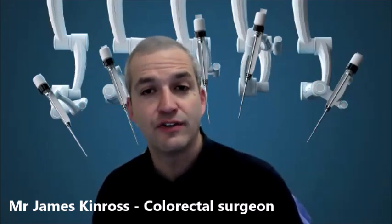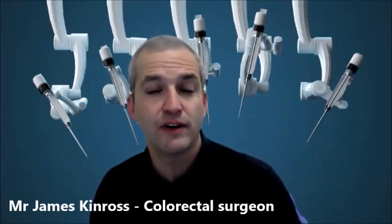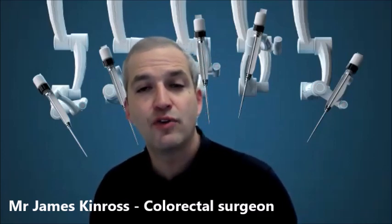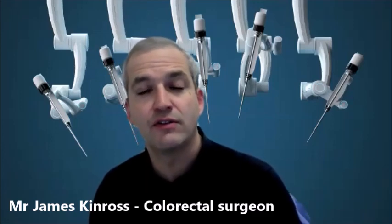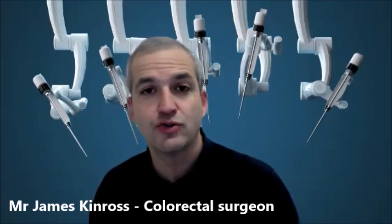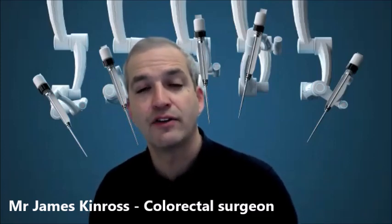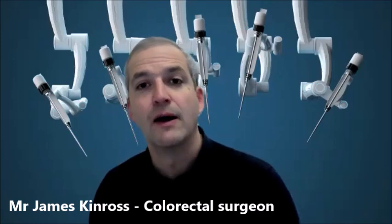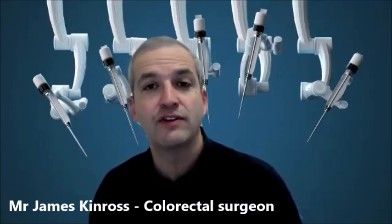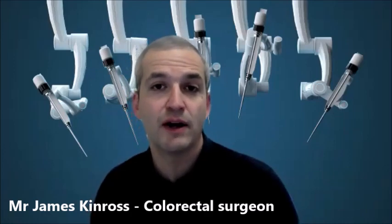These surgeries take a lot of time and the recovery tends to be quite prolonged — it can take many weeks. Where we've really seen the impact of robotic surgery is in the repair of these complex abdominal walls, where the recovery time is dramatically shortened. Patients have much less pain after surgery and the cosmetic effect is excellent, and I think we will see a significant increase in the number of these procedures performed this way in the coming years.